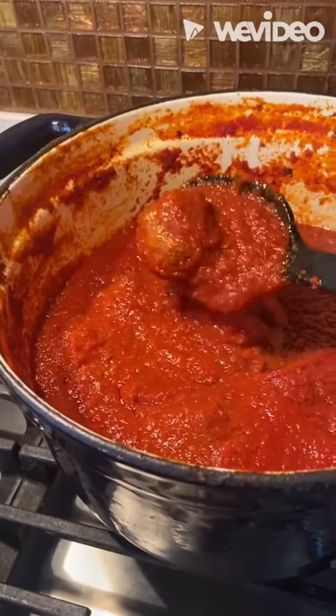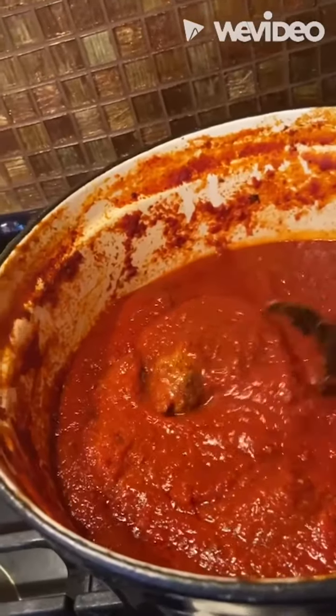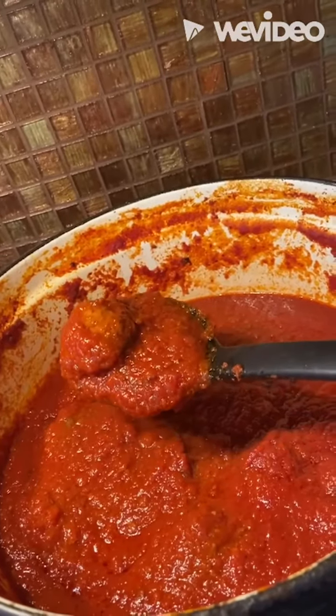Beef — I normally use ground chuck — some Pecorino, one egg per pound, and Italian breadcrumbs. Mix it all up, roll it up. I fry it in bacon fat. I just keep bacon fat in a container in the fridge.